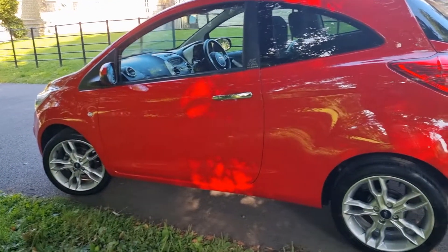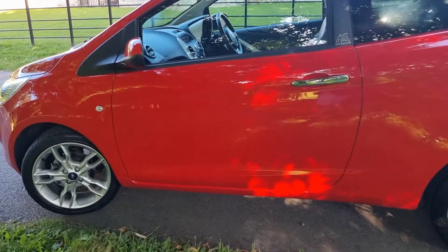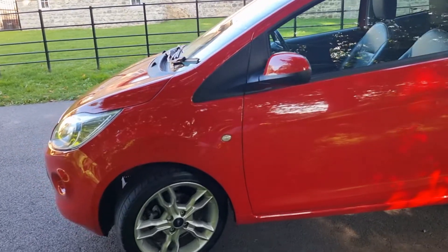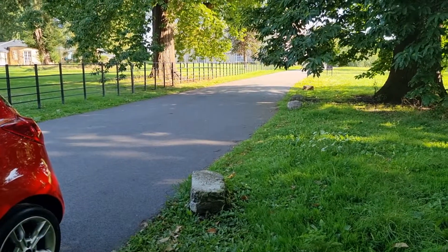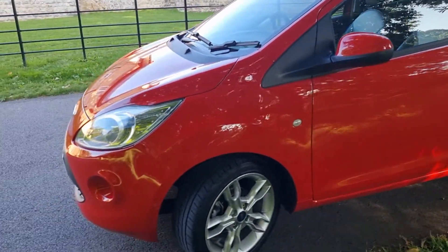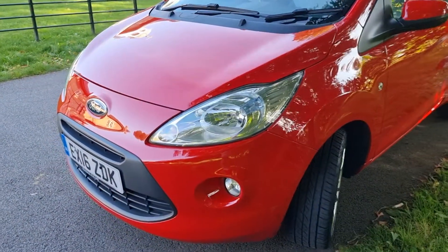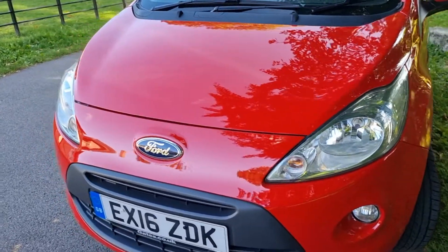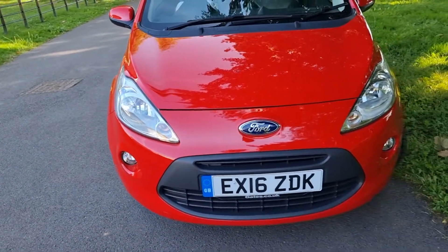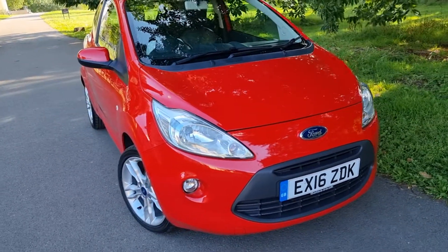You may see some shadows on the car — I've tried to position the car out of the bright sunshine, but unfortunately some light comes through the trees. But it's a really nice high-specification car. Inside you've got climate control and Bluetooth connectivity for your phone — everything you're ever going to need, all in one small package.